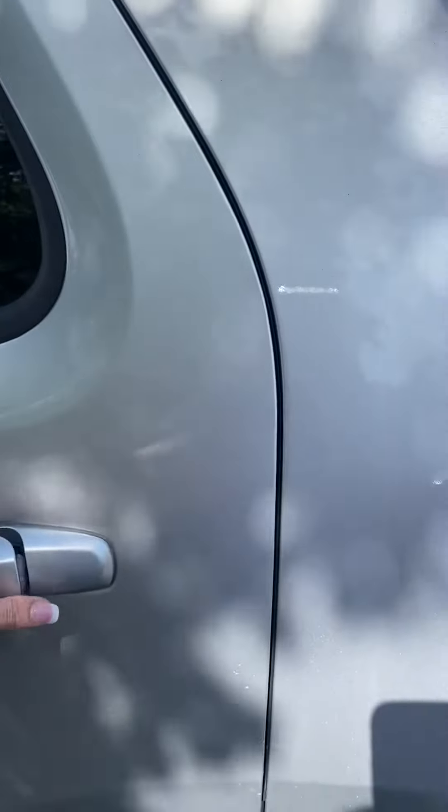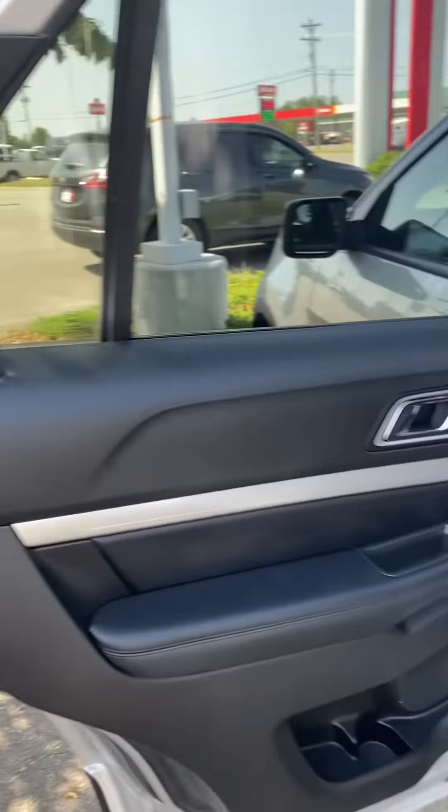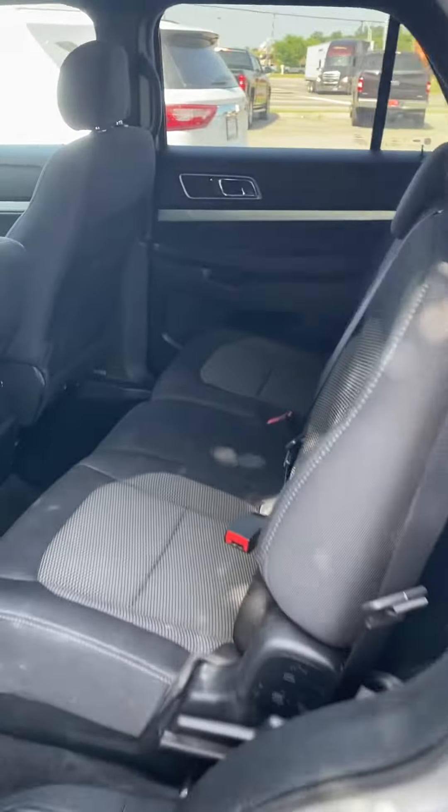Hi Tariana, this is Ashley of Victory Nissan. I know you inquired about our 2017 Ford Explorer. I'm just going to give you a quick little look at it.